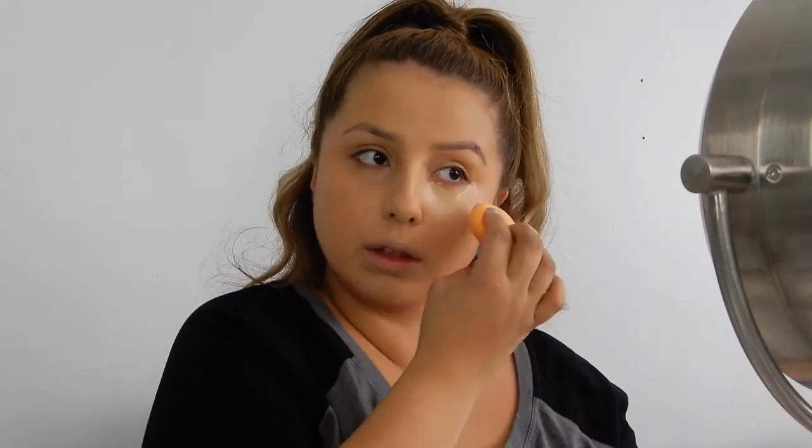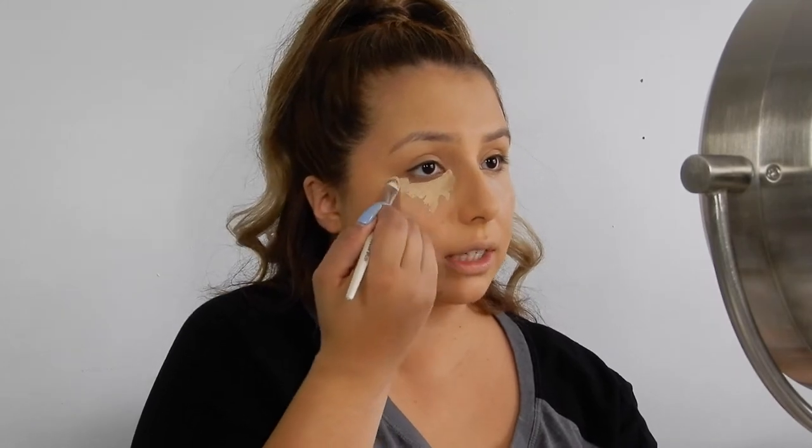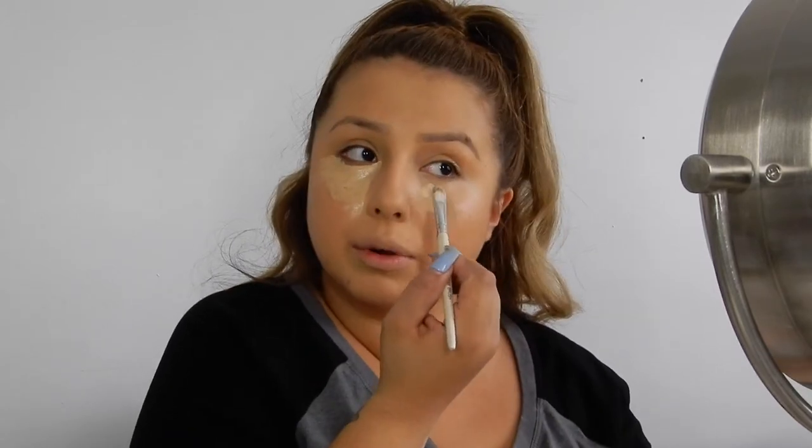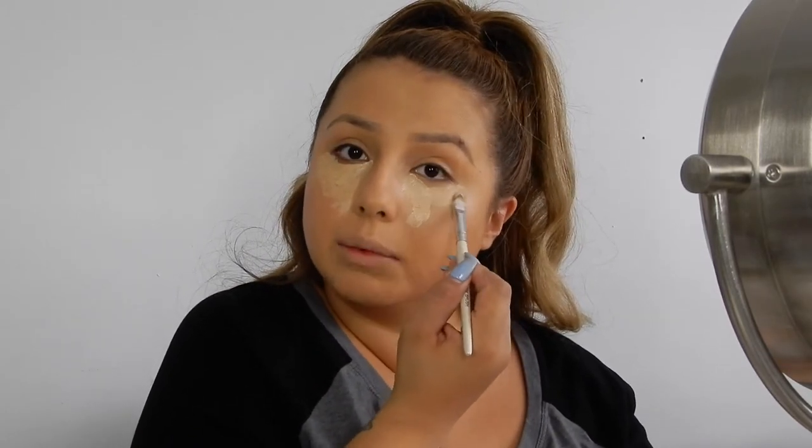I think it might be a little too late. Why does MAC's Pro Longwear Concealer in NC25 look darker than NC30? So I'm going to mix those two and that's what I'm going to use. I haven't used this concealer in such a long time, but right now I just don't have the right shade of concealer. Funny to be admitting that.